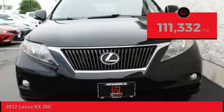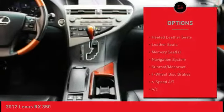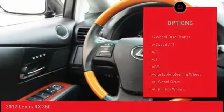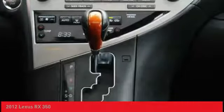This vehicle has less than 115,000 miles. Here are some of this vehicle's great options: navigation system, stability control, steering wheel audio controls, anti-lock braking system, all-wheel drive, power passenger seat, CD changer, keyless entry, heated seats, and traction control.